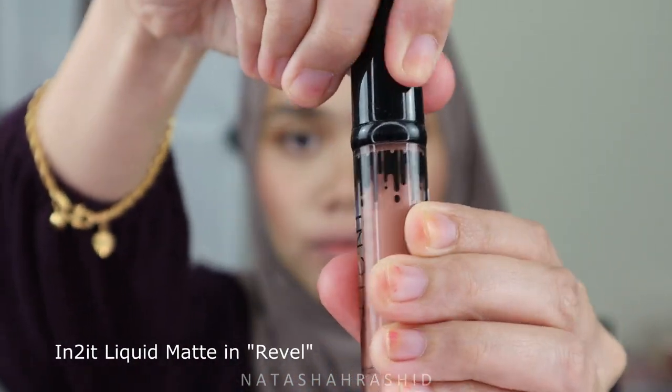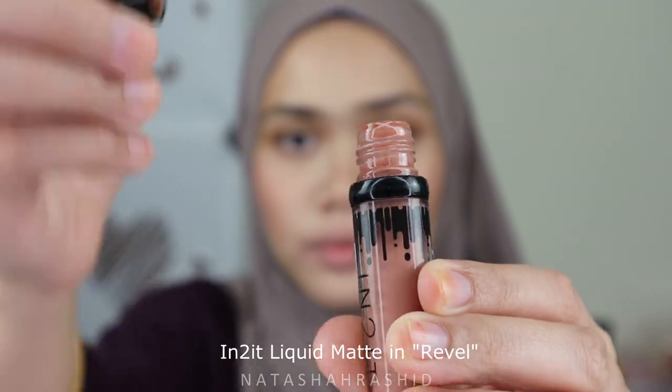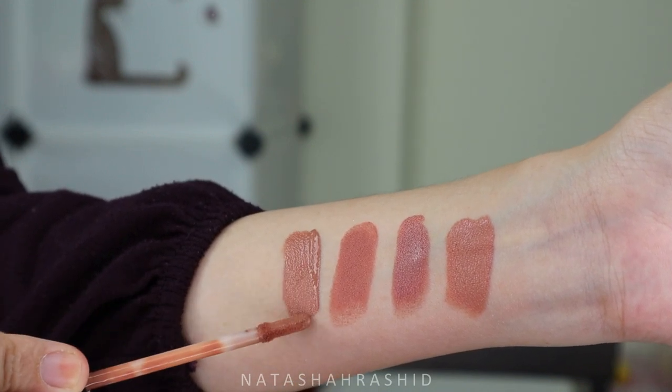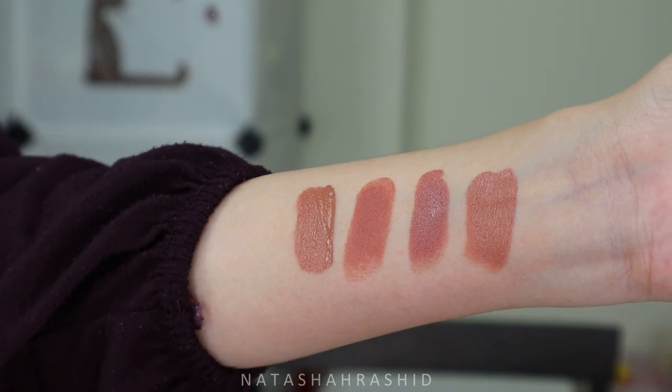The next color I like is also from the drugstore — it's Intuit Liquid Matte in the shade 'REVEL.' The formula of this lip cream is just good and the color payoff is really awesome. It's so natural. Whether I do a smokey eye or a natural eye makeup look, I can match it with this nude color and it looks just nice and pretty. It's also long-lasting. When you first apply it, it will be a bit sticky for a few minutes, but then it feels so comfortable — like nothing on the lips.